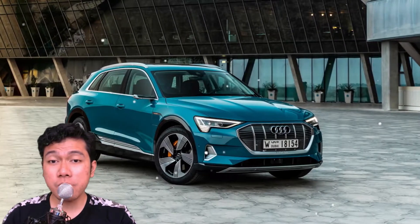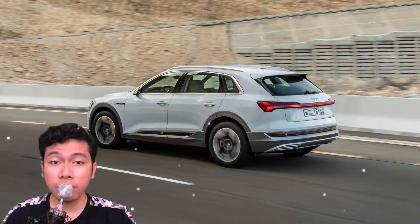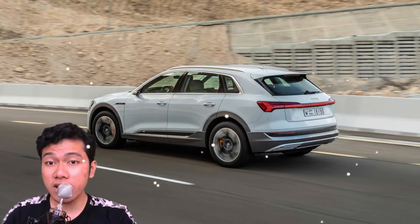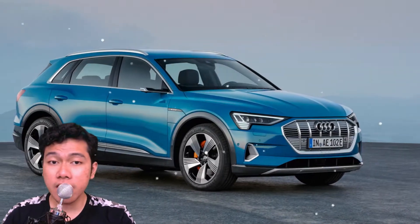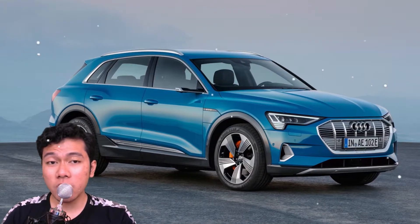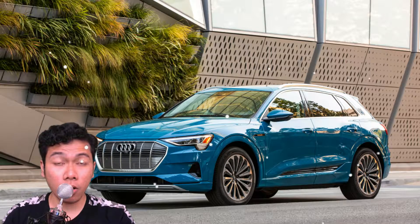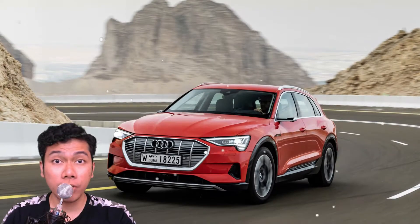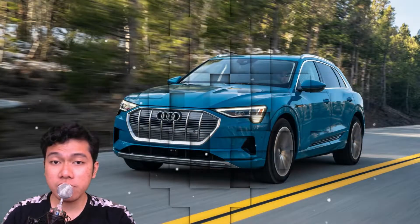The E-Tron is built on a brand-new battery electric vehicle, or BEV, platform designed and engineered in-house at Audi. It follows the now-typical skateboard format with a 95 kilowatt-hour battery pack between the wheels and under the floor, and it has motors mounted front and rear to provide all-wheel drive.